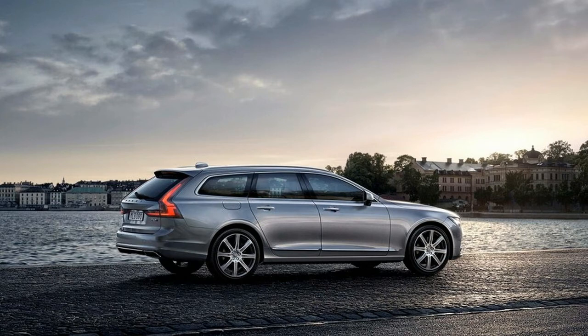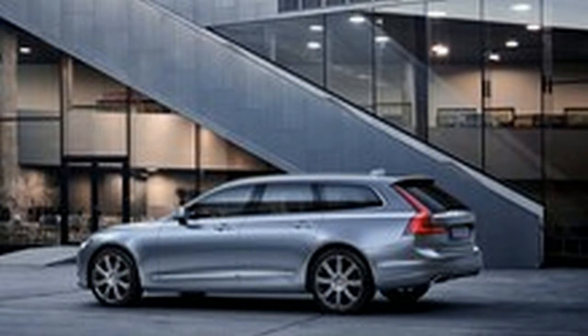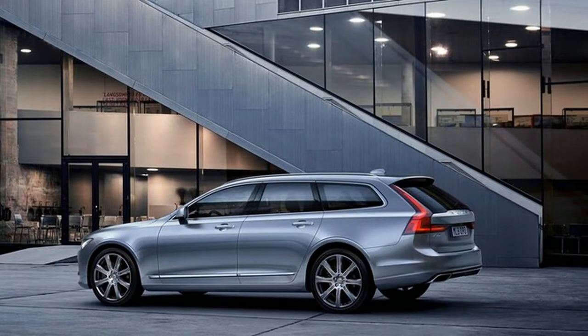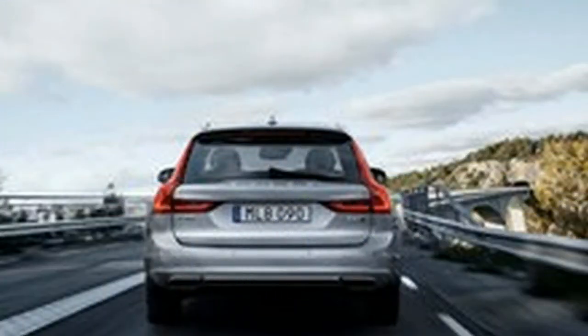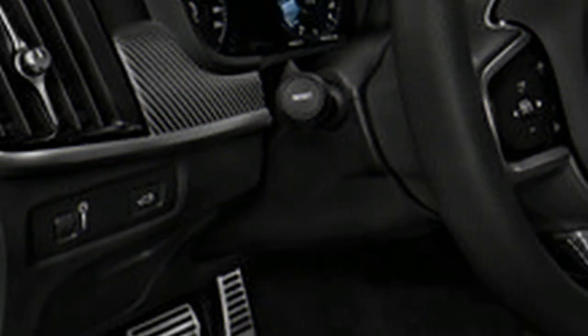We love the lavishness of the Volvo V90's cabin, which is built with superb materials and overflowing with Swedish style. As you'd expect of a large Volvo wagon, there's generous interior space. Ample sound insulation keeps the V90's cabin quiet on the road, while handling is composed even at high speeds. The V90 Cross Country takes the V90's inherent goodness and adds impressive off-road capability.